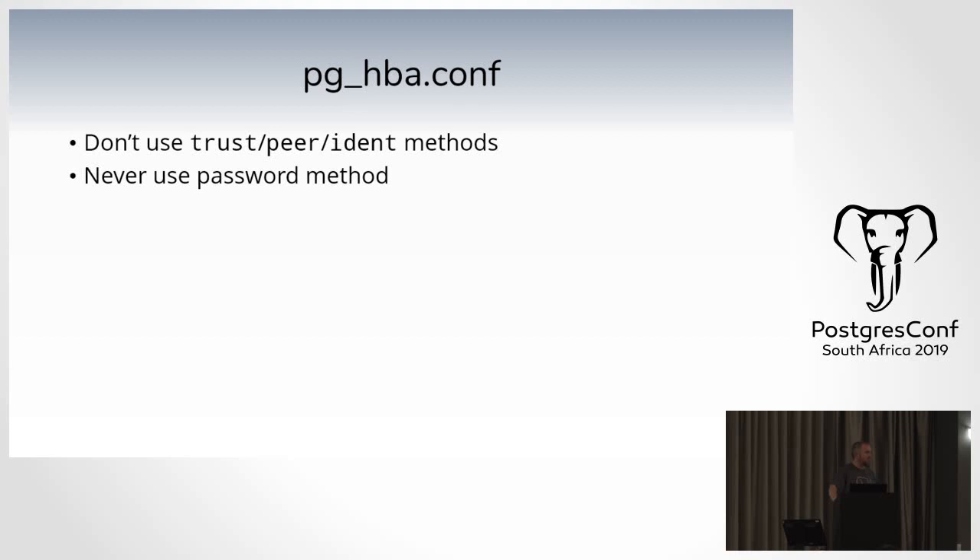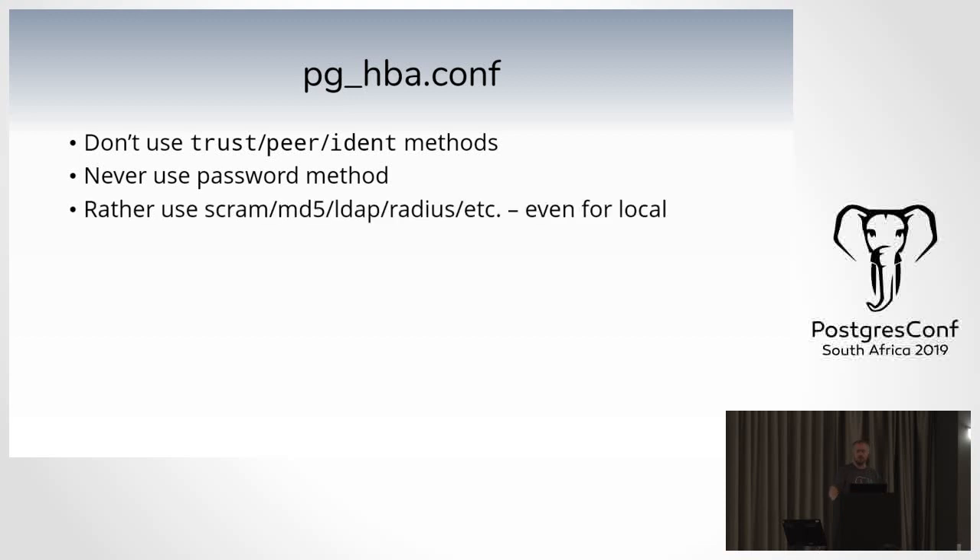Never use the 'password' method either — it sounds counterintuitive since I'm telling you to always use passwords, but that method sends a clear text password. Rather use scram, MD5, LDAP, or RADIUS options. MD5 is better than 'password.' The new option as of Postgres 11 is SCRAM — in simple terms, the client says 'I know the password' and asks the server 'do you know the password?' They verify each other without the password ever traveling across the network. With MD5, something is still sent across that can be intercepted; with SCRAM the password is never actually transferred.